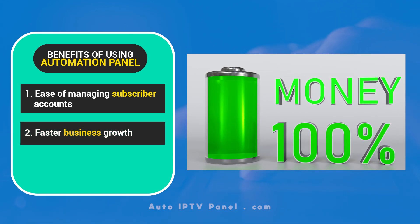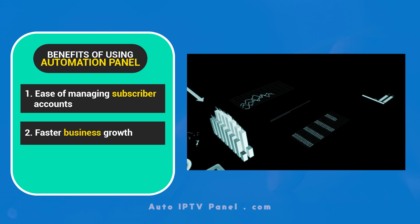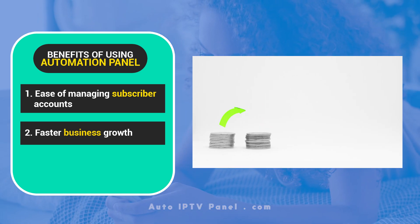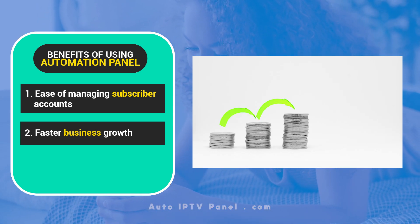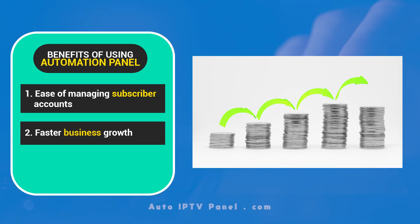Faster Business Growth: Since the burden of manually managing user data is no more, resellers and providers can easily grow their business and expand their customer base. This panel will help your business grow rapidly.